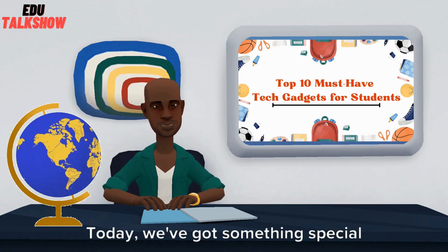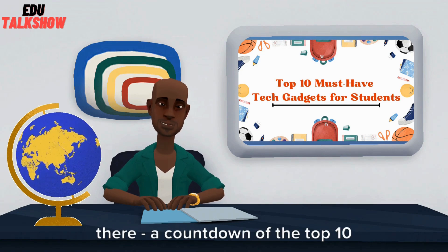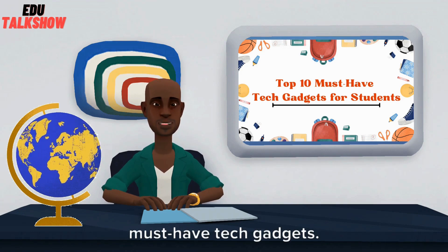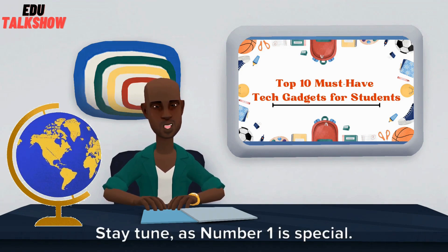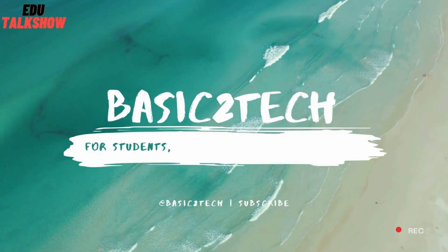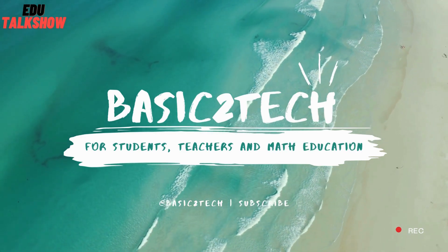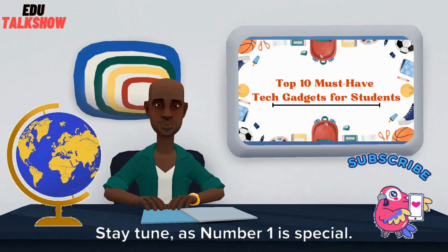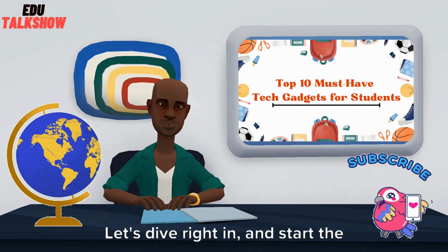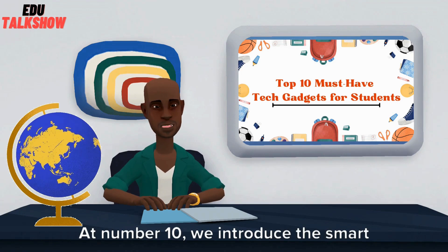Hey there, students. Today, we've got something special for all you tech-savvy learners out there — a countdown of the top 10 must-have tech gadgets. Stay tuned, as number 1 is special. Welcome to Basic2Tech. Let's dive right in and start the countdown.